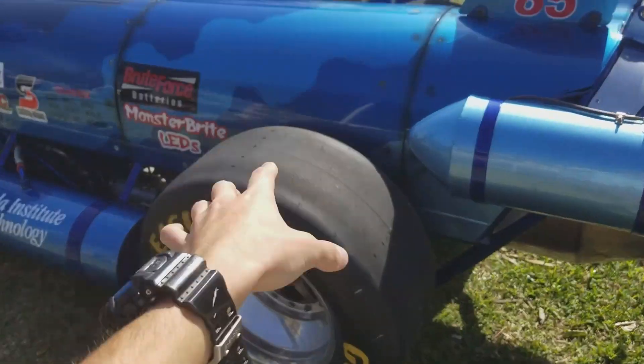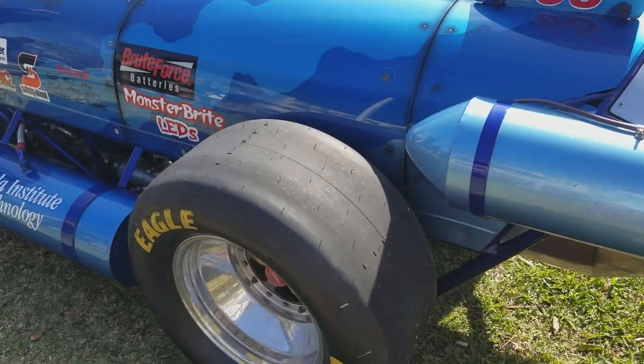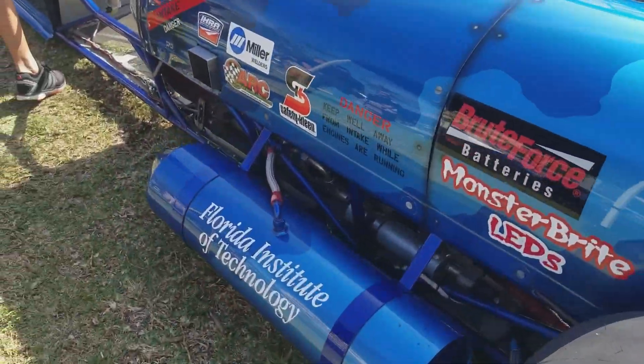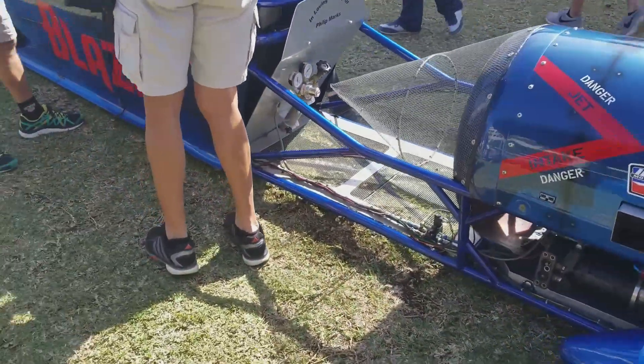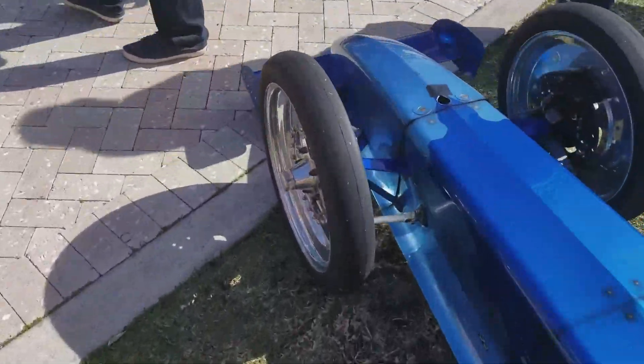I think this is the thing that Richard Hammond used — well, similar — when he was on Top Gear. I forgot the name of it. Good thing he survived. Tiny ass wheels, that's funny as well.